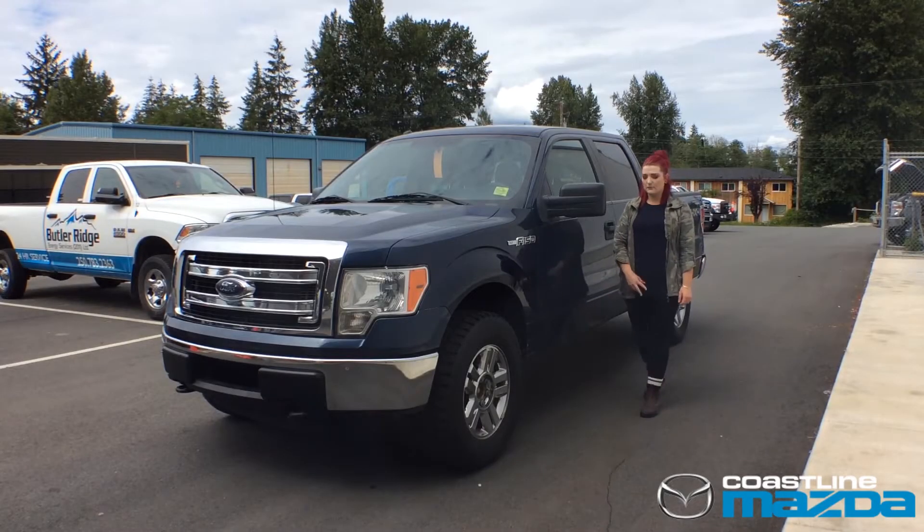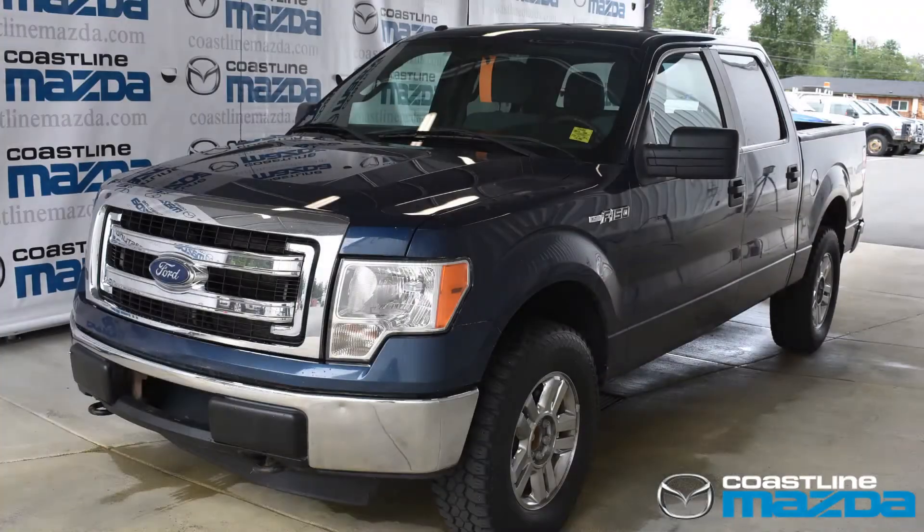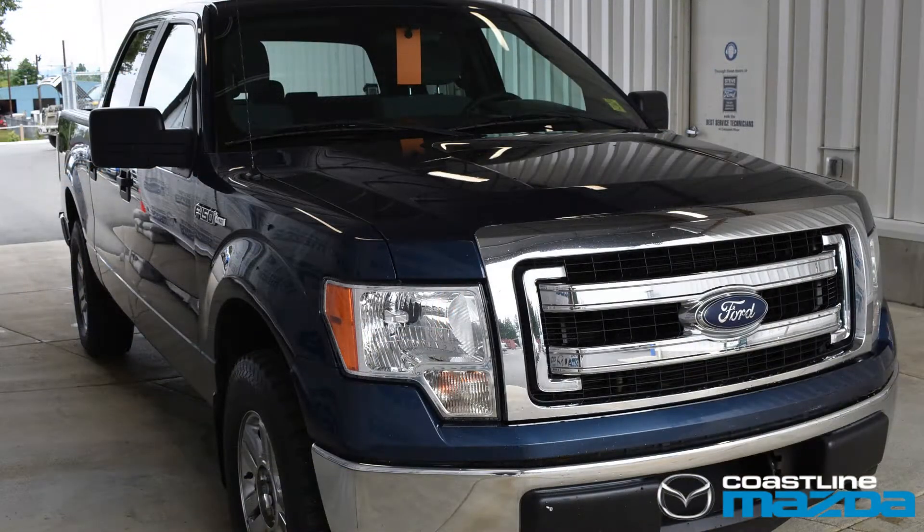I would like to introduce this 2015 Ford F-150 XLT, and here are just a few of the reasons why I know you're gonna love this. This 2013 Ford F-150 XLT 4x4 supercab is a great addition to anyone's driveway.